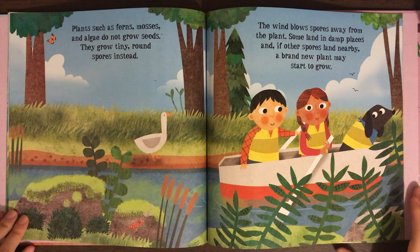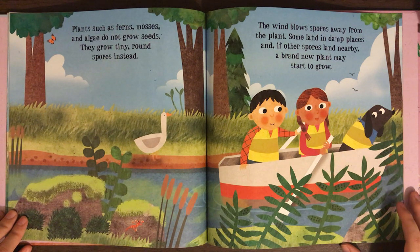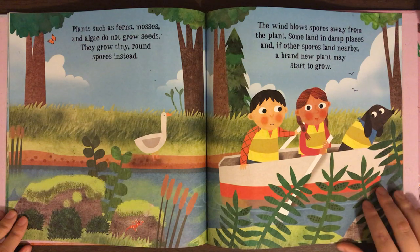Plants such as ferns, mosses, and algae do not grow seeds. They grow tiny round spores instead. The wind blows spores away from the plant. Some land in damp places, and if other spores land nearby, a brand new plant may start to grow.